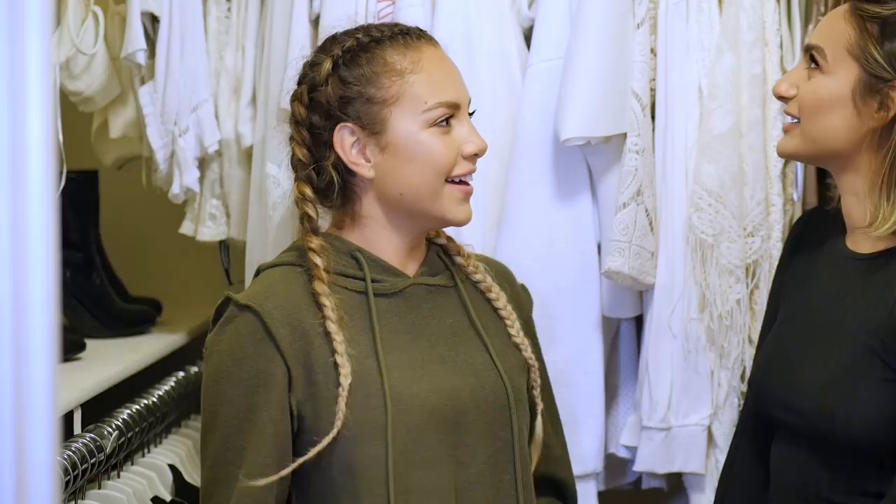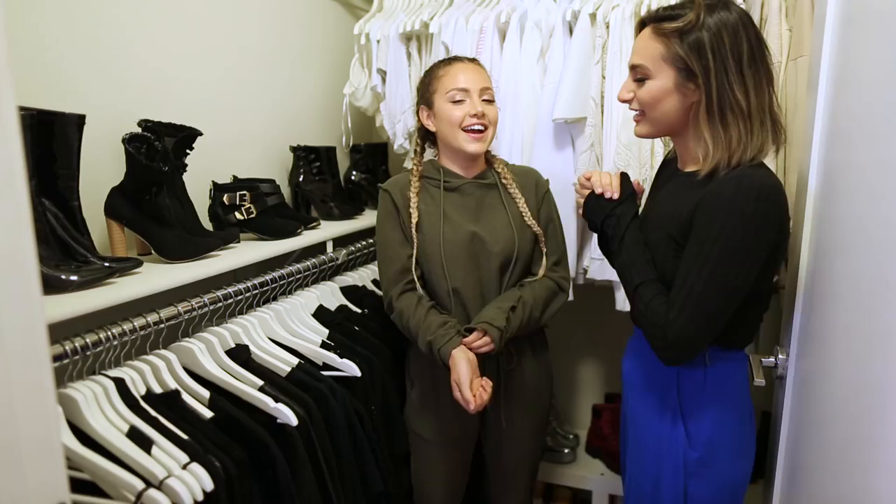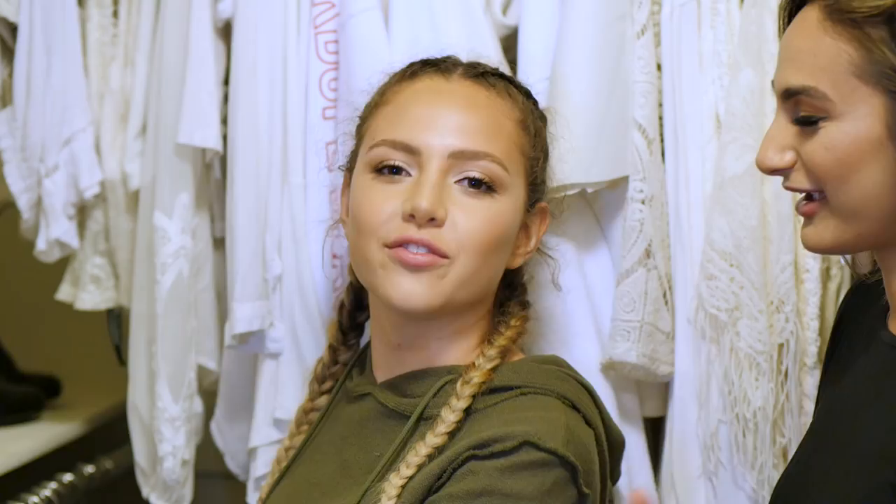First off, your closet is gorgeous — and this is only part one because you have two closets. This would be my section. Just simple leather, silk.